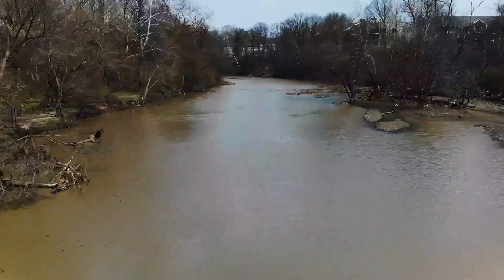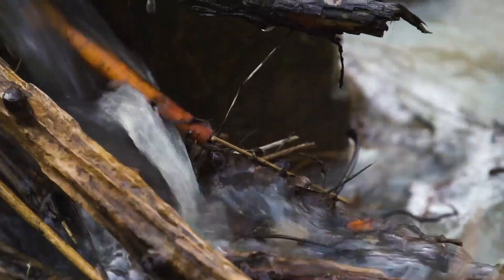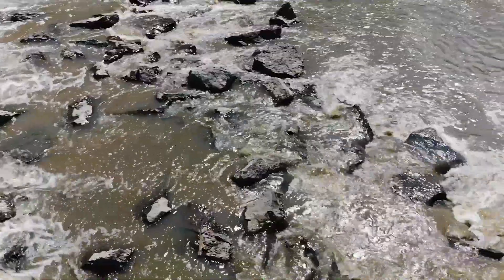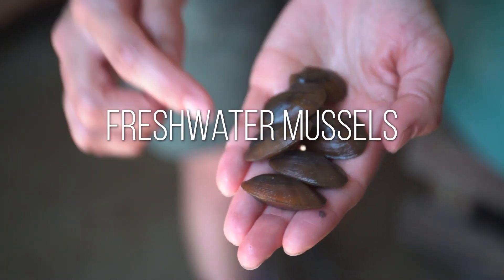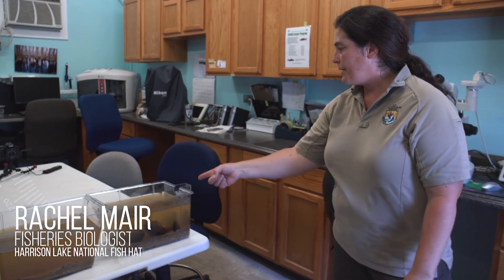On the beds of America's waterways are small species of aquatic life that support a balanced food chain and improve water quality. They are freshwater mussels, and to demonstrate their powers, Rachel of the Harrison Lake Fish Hatchery set up a display for us.